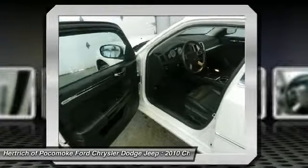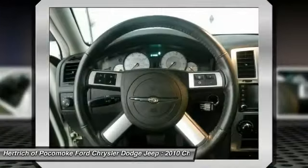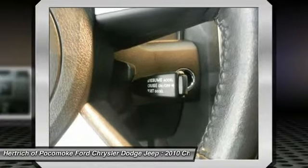The 300C's styling hasn't changed significantly in several years now and yet it's still a head-turner. Finally, the 300C SRT8 is well worth considering for those who want a weekend track toy that they can drive on the commute every day, in comfort.